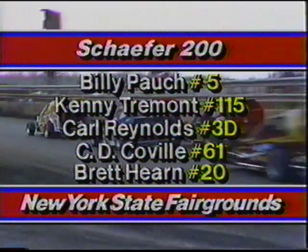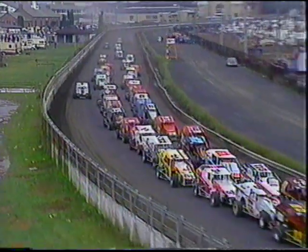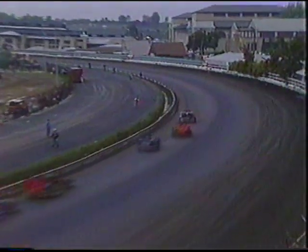Glenn Fitz Charles hasn't moved up like he'd have liked; Brett Hearn is holding 10th — a big improvement over his 31st starting spot. They're on the throttle heading for the green flag restart. Again it's Bob McCready, the yellow and white car number nine, just ahead of Jack Johnson. Johnson moves to the outside but can't make it work going into turn one and tucks back wisely.